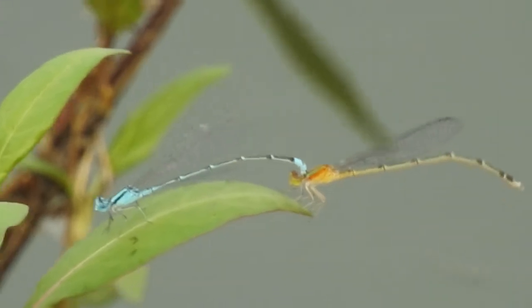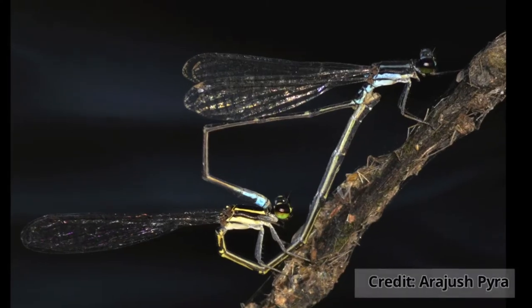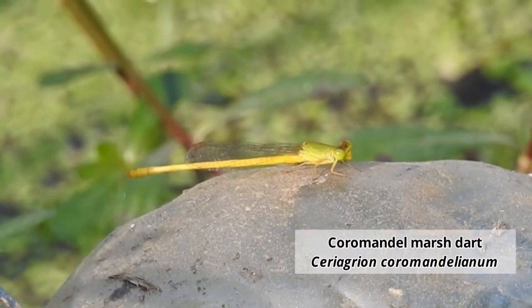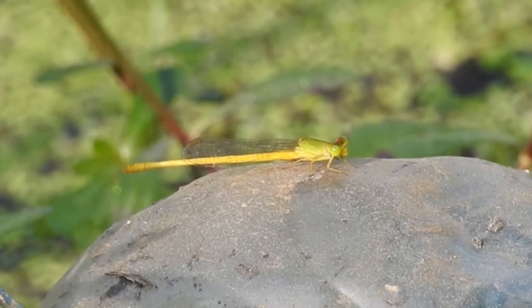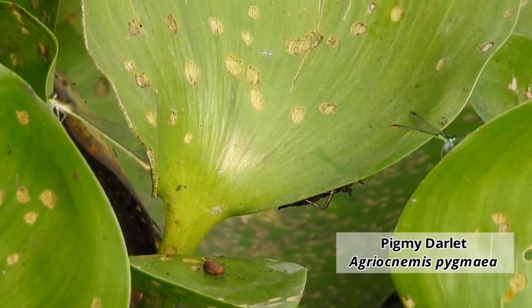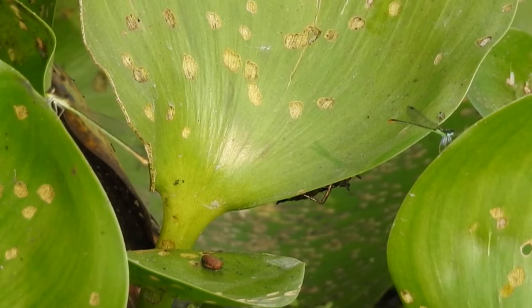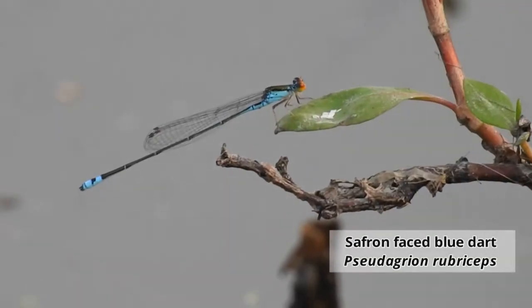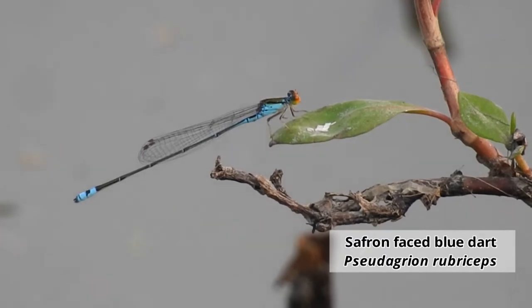Mating pairs of damselflies make a heart-like structure. Damselflies are the closest relatives of dragonflies and also fall into the order Odonata. Damselflies are smaller in size than dragonflies, and most species fold their wings when at rest.